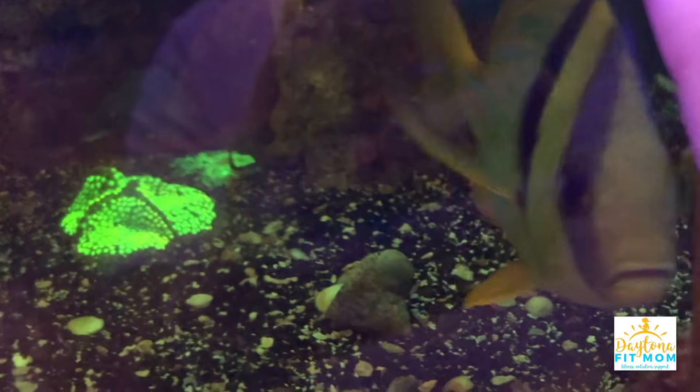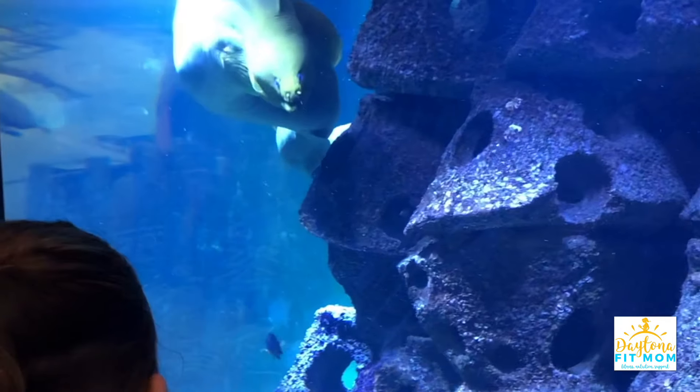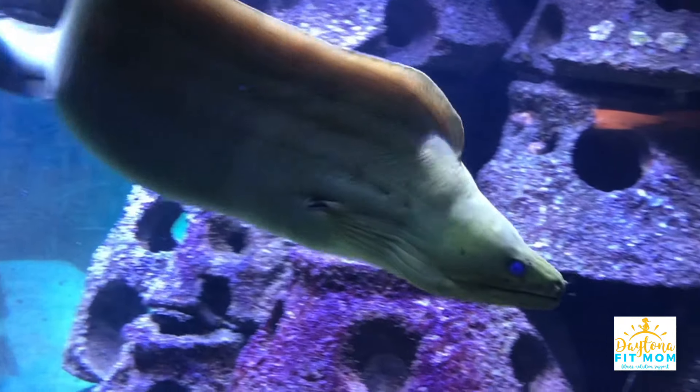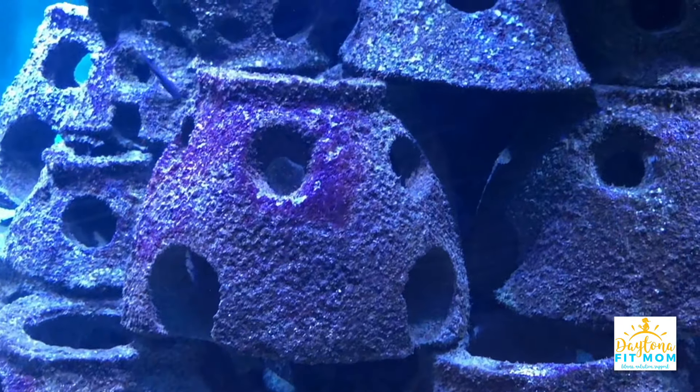Look, they're pink and then they're orange. They're staring at us.